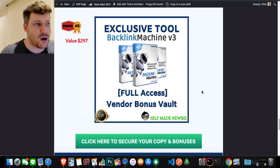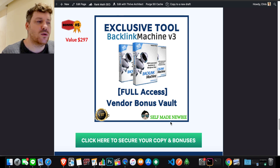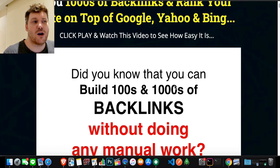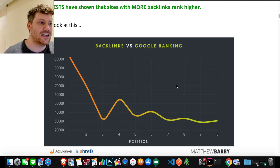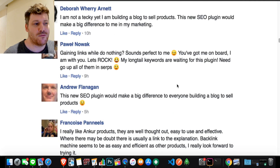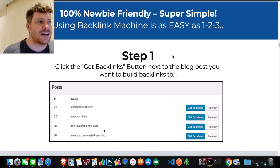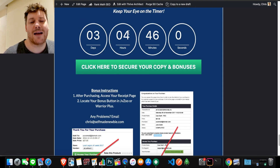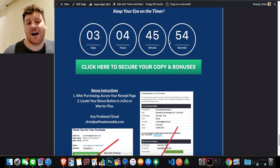If that all sounds good to you, step one: click the link in the description, go to the page, click the green buttons to lock in all those extra tools, and that will send you to the Backlink Machine vendor sales page. Go through it in your own time — there are testimonials, demos, and all that stuff. This is a launch week special, so keep an eye on the countdown timer because the bonuses, tools, and discounts will no longer be available after it expires. The sooner you get in, the more you get for a lower price.